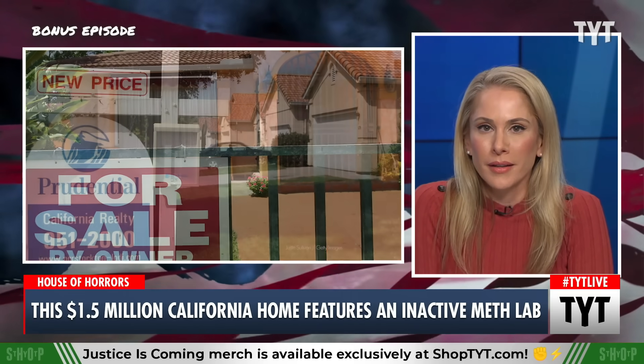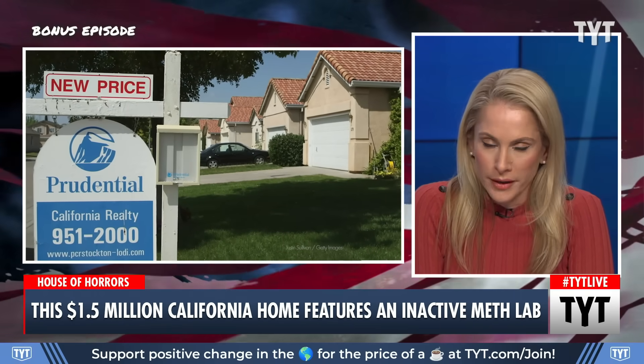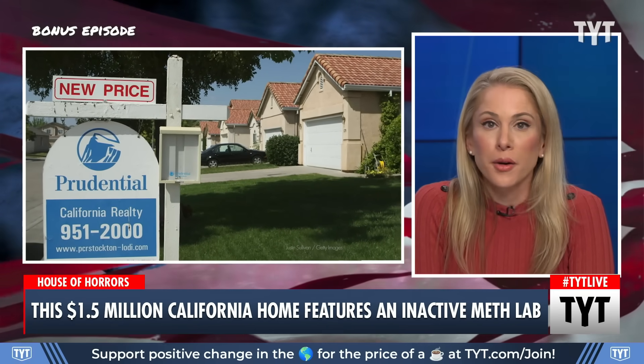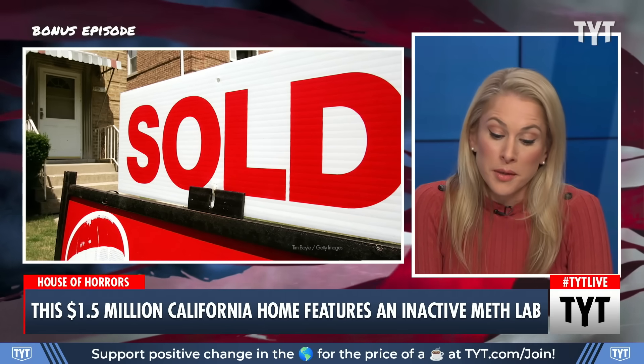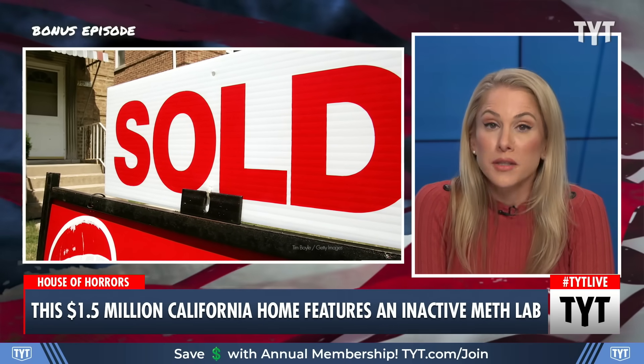There's a new house on the market in Santa Clara, California, which is in Northern California, the San Jose area. It'll cost you more than $1.5 million to buy it, and it does come with a surprising and novel addition.